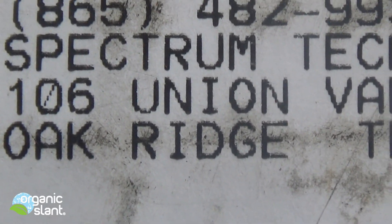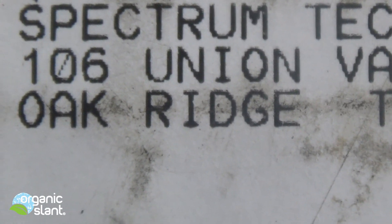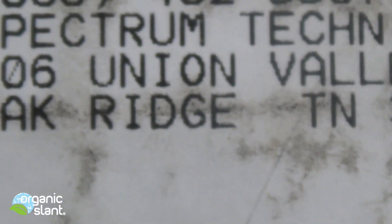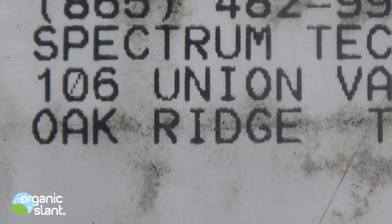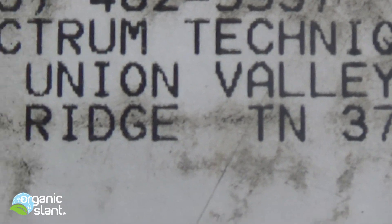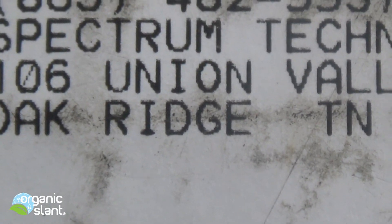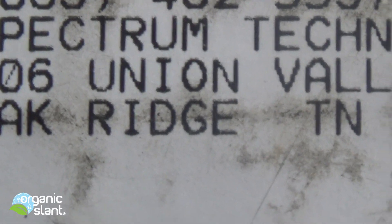It's December 11th, 2013 and I ended up getting my package today in the mail. It came from Oak Ridge, Tennessee — Spectrum Techniques, Oak Ridge, Tennessee. You know where that's from, you pretty much know what I got.